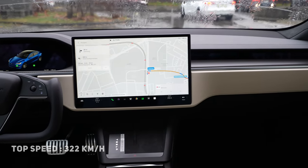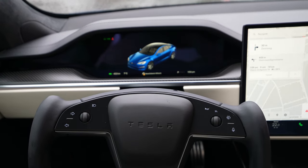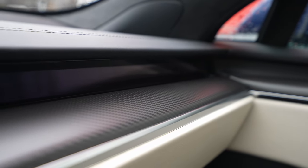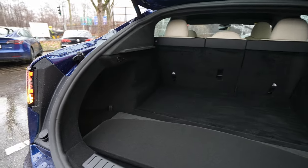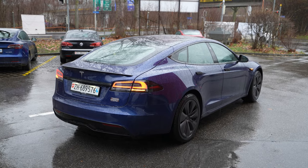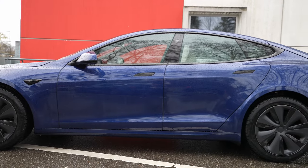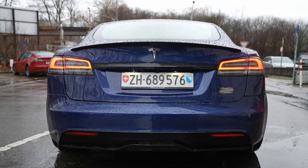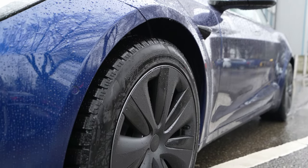The maximum speed is 322 kilometers per hour, zero to 100 in just 2.1 seconds — I test that in the test drive video. Estimated consumption is around 20.5 kilowatt-hours and the WLTP range is around 600 kilometers. The car uses a one-speed automatic transmission. Boot space is 709 liters, and if you fold down the seats completely you will have 1739 liters. The drag coefficient is 0.208 — the second most aerodynamic electric car in the world.